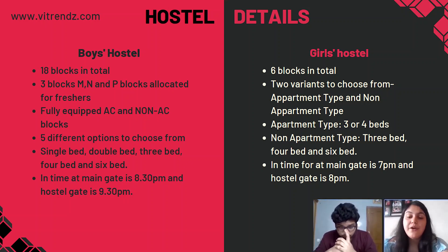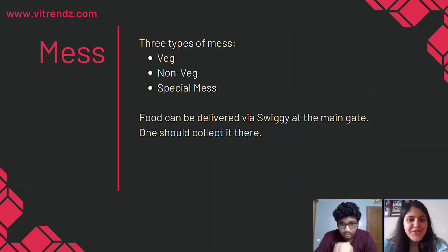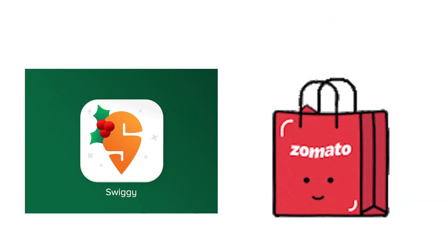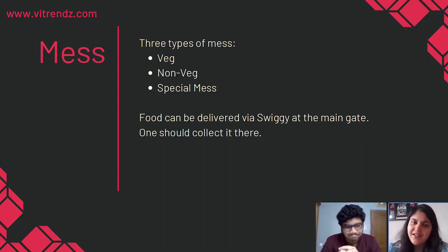Now that we're talking about hostels, how can we not tell you about the mess? There are types of mess available in VIT: veg, non-veg, and special mess. You can choose any mess according to your preferences and cost, but you can't eat from a mess other than the one you opted for. You are allowed to order food from outside as well using Swiggy, but it will be delivered at the main gate and you have to go there to collect it.